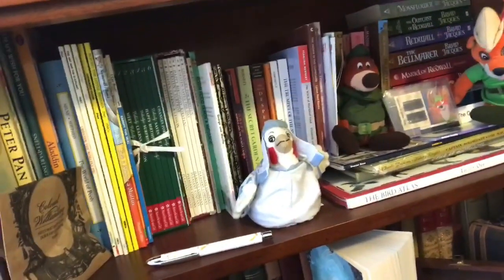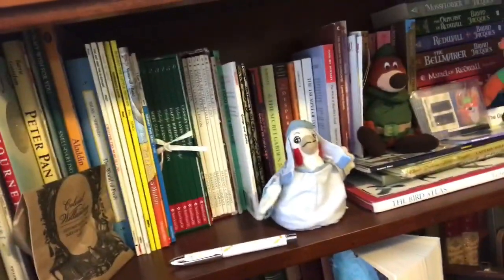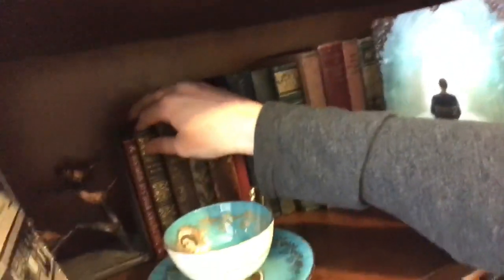Let's go to this first shelf here. I have my kids' books up here with some Robin Hood figures, of course - kids' classics and ones I've collected over the years. Down here I have my old book collection; my very oldest book is from 1813.